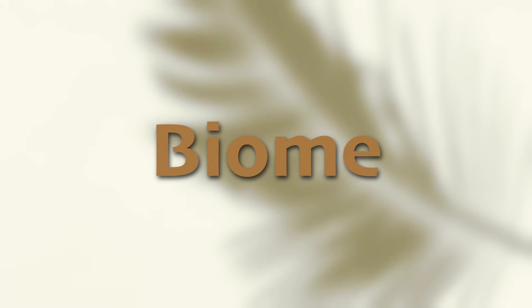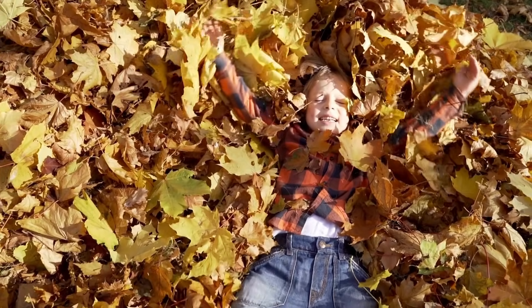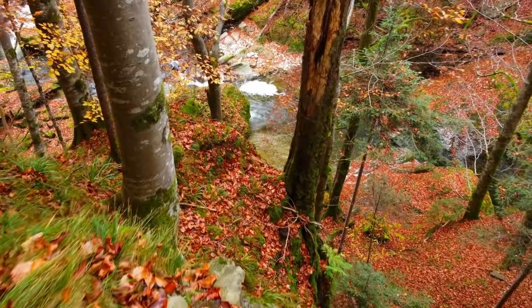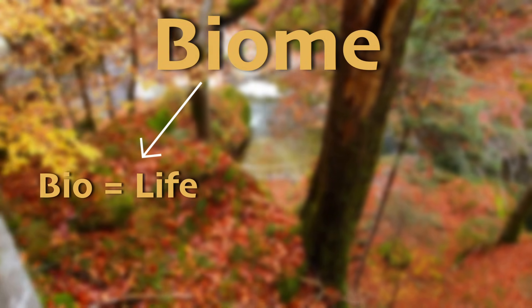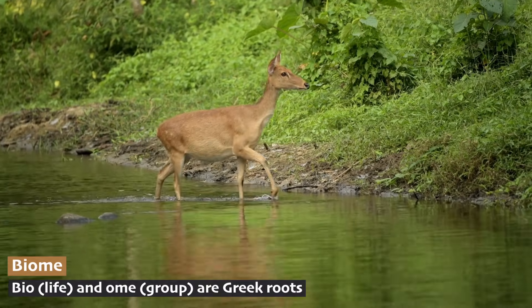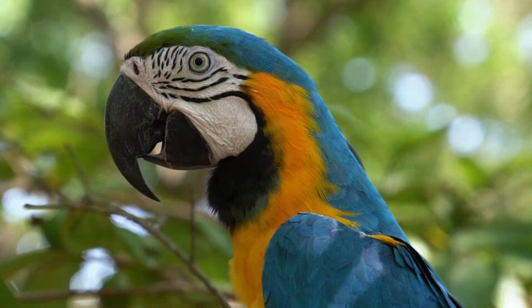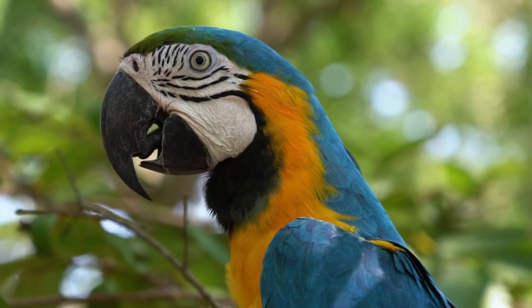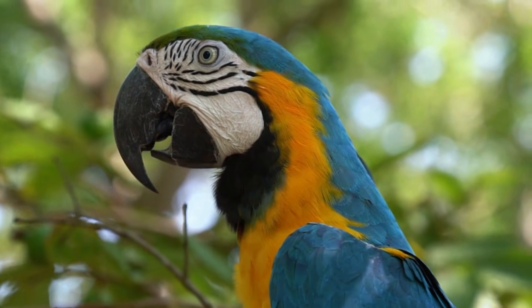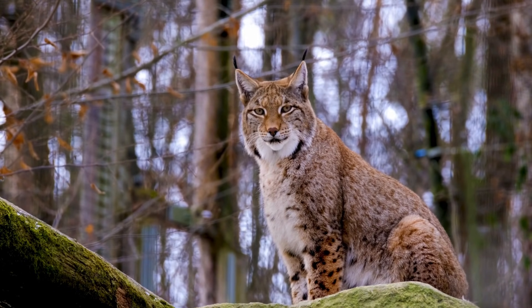So now we know that a temperate forest is a place with colorful leaves and that it's a biome. What exactly does that word even mean? Well, let's take it apart. Bio means life and om means group. Put it all together and we get biome — a large region of the earth that shares similar climates, plants, and animals. A place where the wildlife is all grouped together because they have similar needs. Think of it as a natural neighborhood, where specific types of living things thrive together.